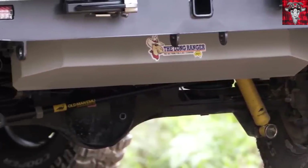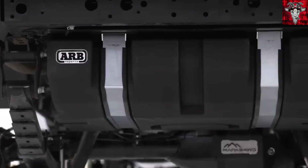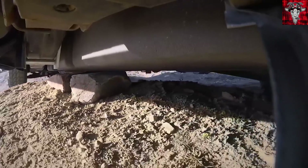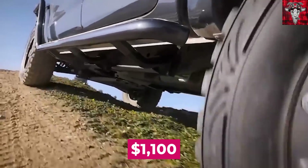It looked pretty smashed to me. The downside to this tank, though, is the polymer can only be used with diesel. But hey, if you've got a diesel and you're willing to drop $1,100, this is for you, my friend.